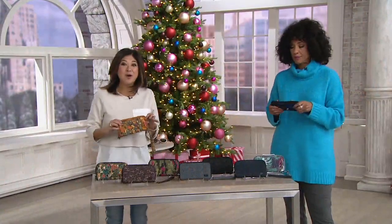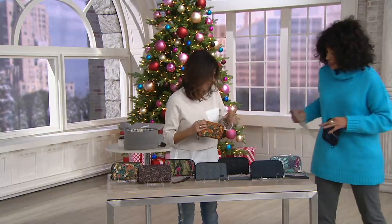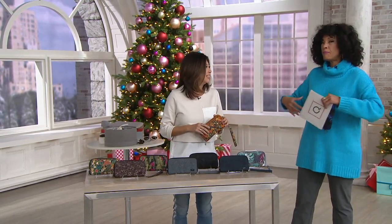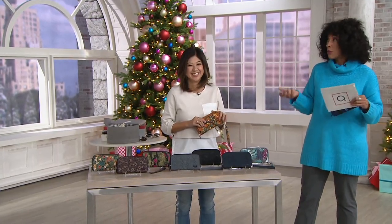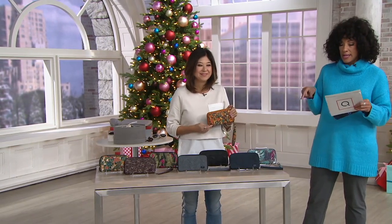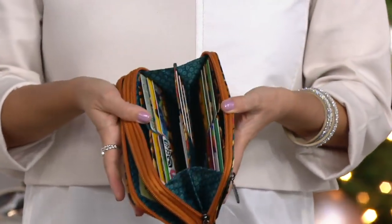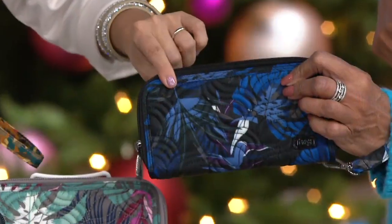It always feels good to transfer into a new wallet — your most frequently used accessory. This is the perfect gift. You should shop now because the earliest shoppers get the biggest assortment choice; as more people shop, things go quickly. With the Black Friday sale price, this wallet is now $38 and it's on five easy payments — that's $7.62 out the door.